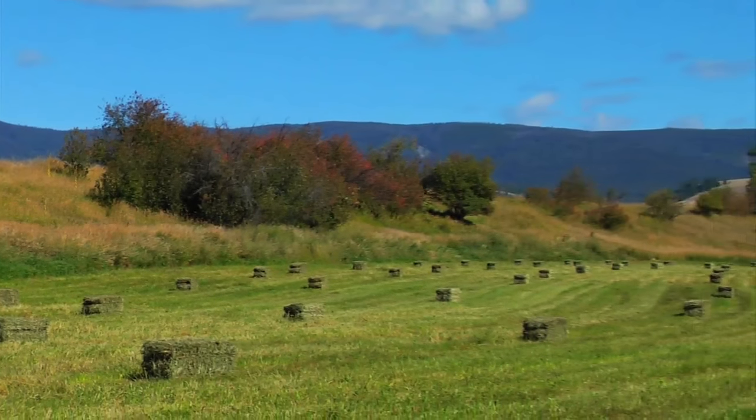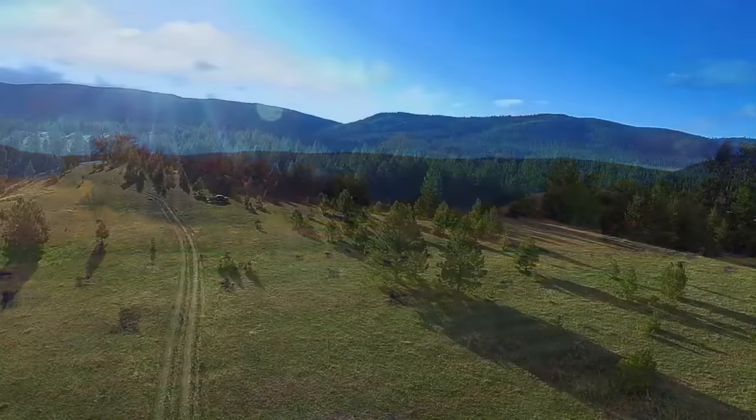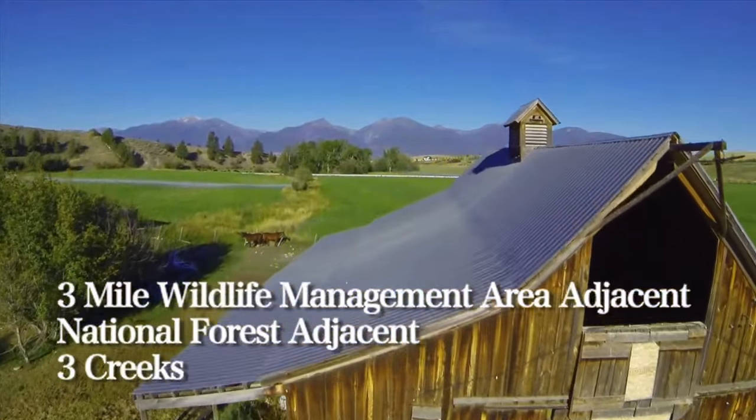The elevation at the lower ranch is about 3,500 feet and rises to approximately 5,500 feet on the upper ranch. The ranch headquarters consists of a historic barn, shop, sheds, corrals, and pens.